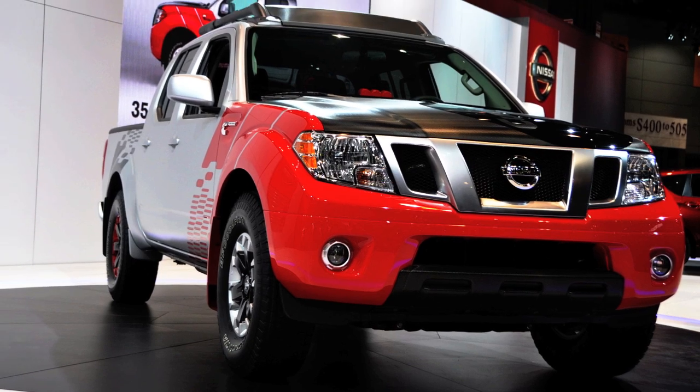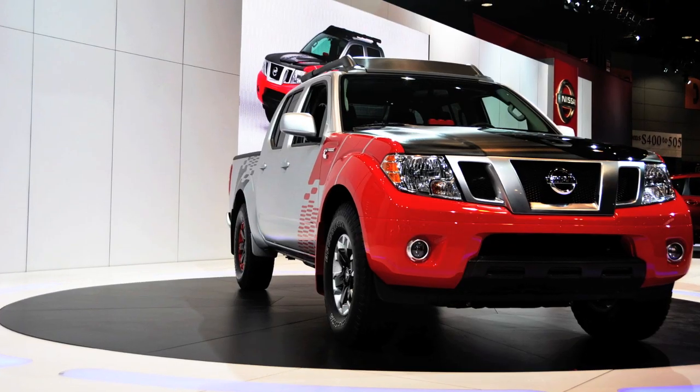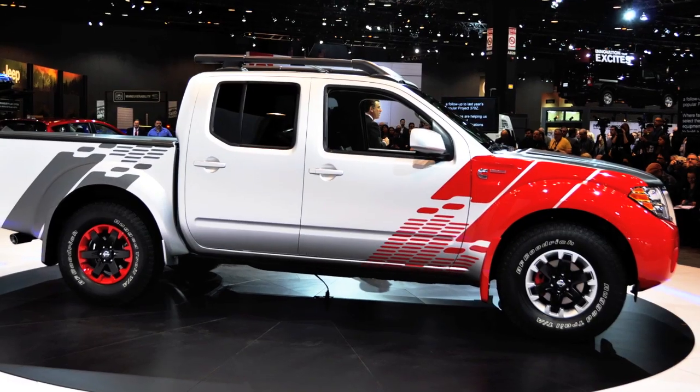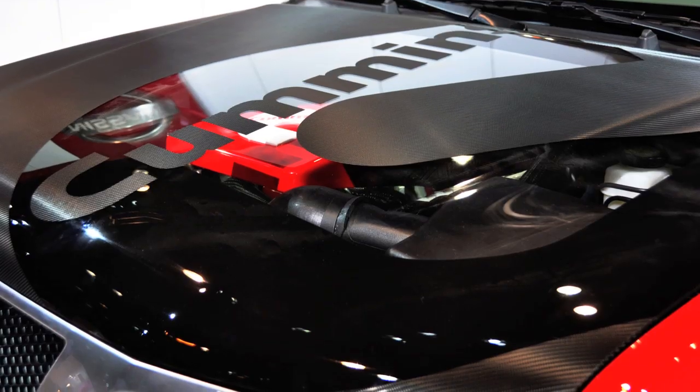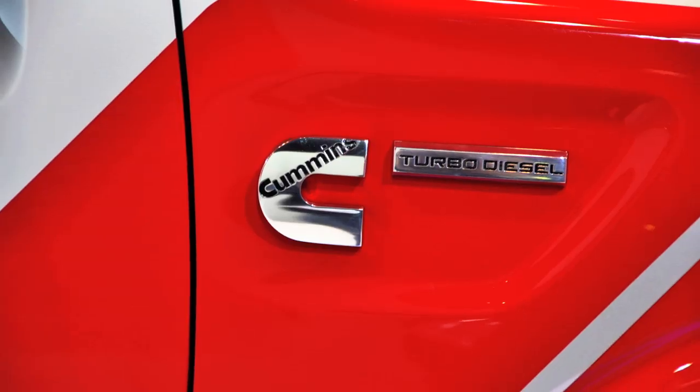This is a legitimate truck. If we can get customers in to look at it, nine times out of ten we're going to get them home in a truck like this. I really look at it as a one-two punch — to be able to have that kind of affiliation and partnership.